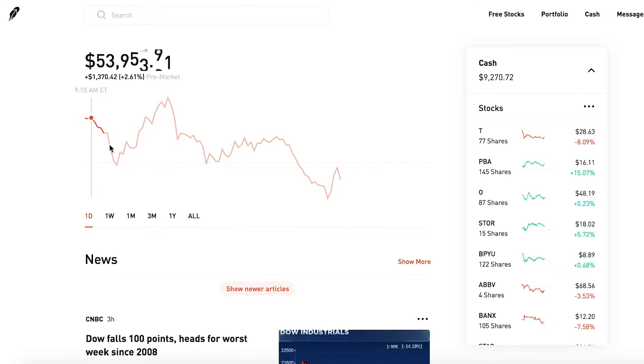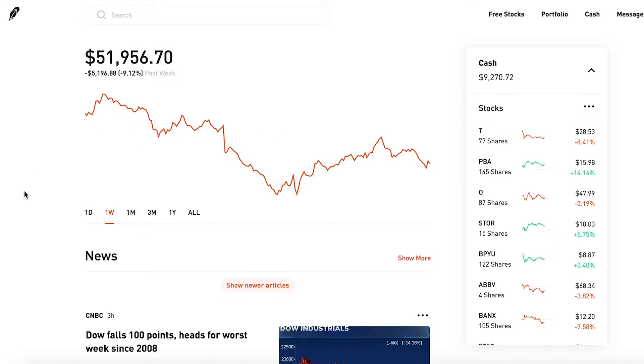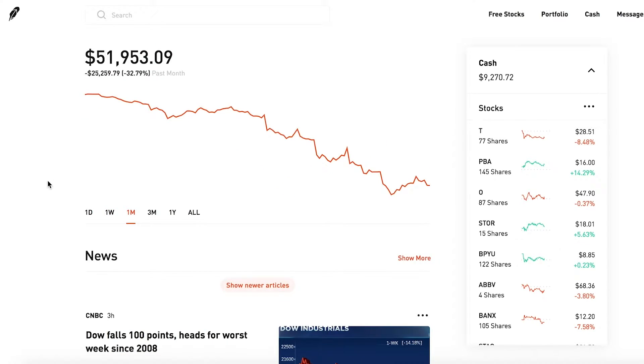Today my portfolio opened at around fifty-four thousand dollars, dipped to around fifty-two and a half, went back up to about fifty-four and a half. Currently at 3:36 PM it's starting to sell off again. For last week, we are down five thousand one hundred ninety-six dollars — almost ten percent. The last month we are down twenty-five thousand two hundred fifty-nine dollars — over thirty percent.